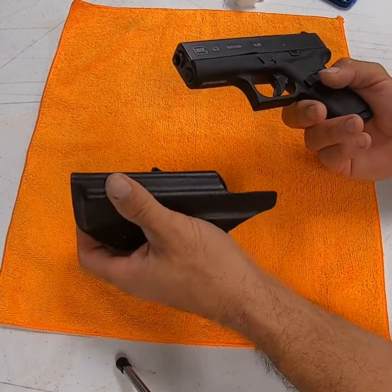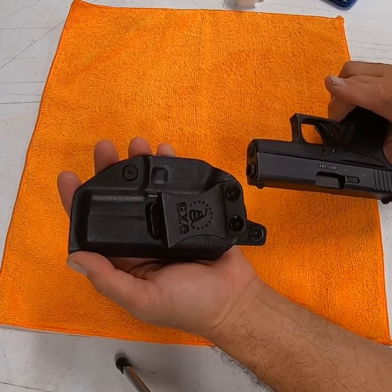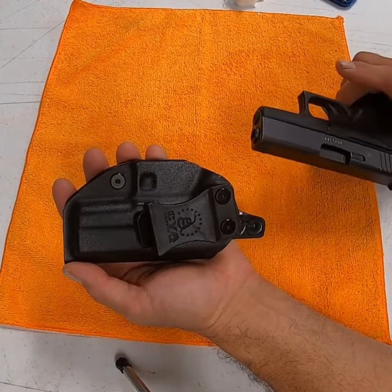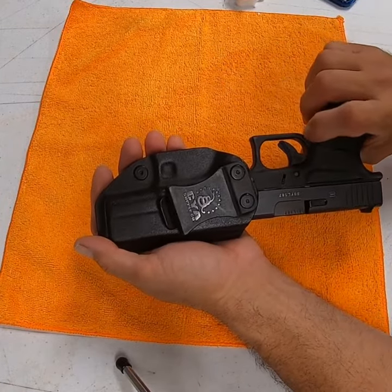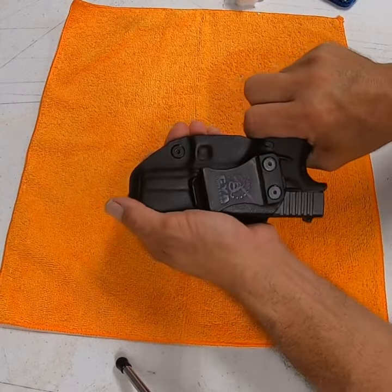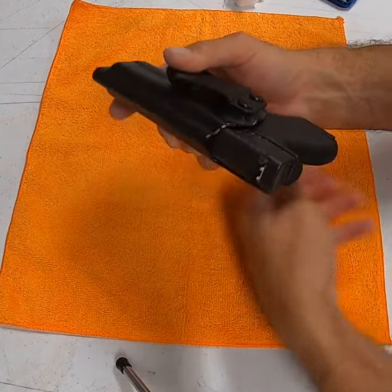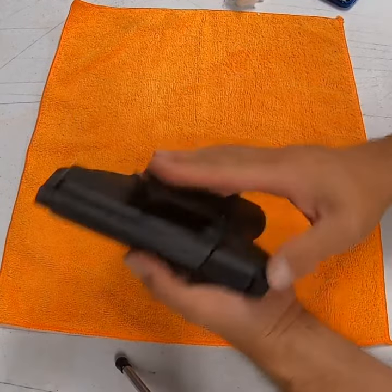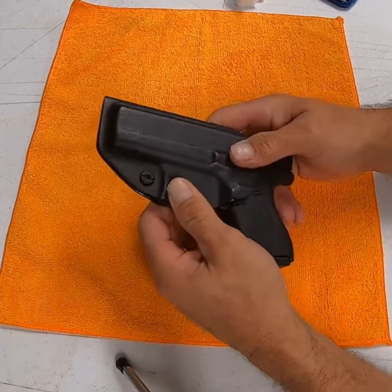The gun comes out, and as you can see, the holster's in excellent shape even after a year. This is the G43 holster — the gun goes in, trigger covered. There is a round in the chamber and there's no place to hit it. It locks in place and it's not going to fall out. The only way it's going to come out is if you take it out. That's the CYA Supply Company Glock 43 holster — I highly recommend it.